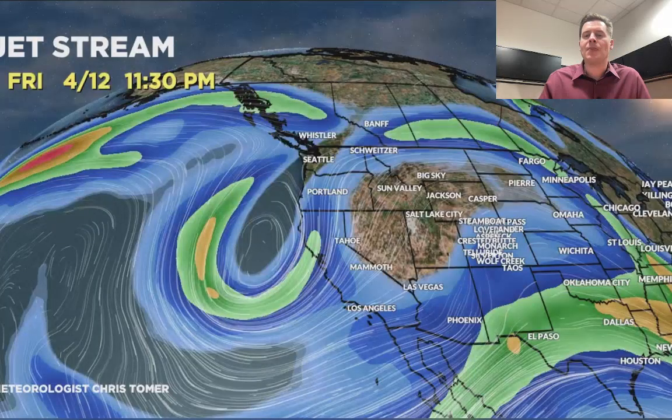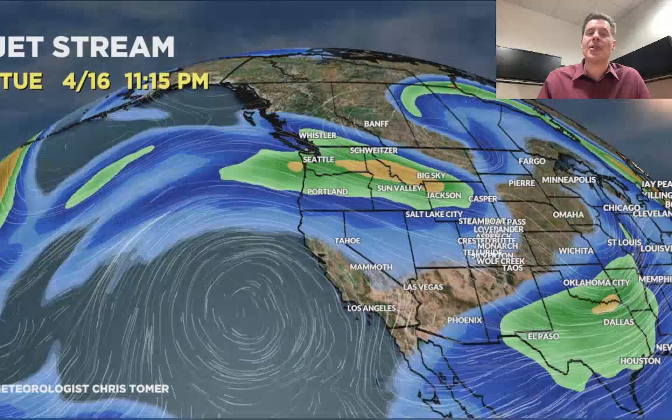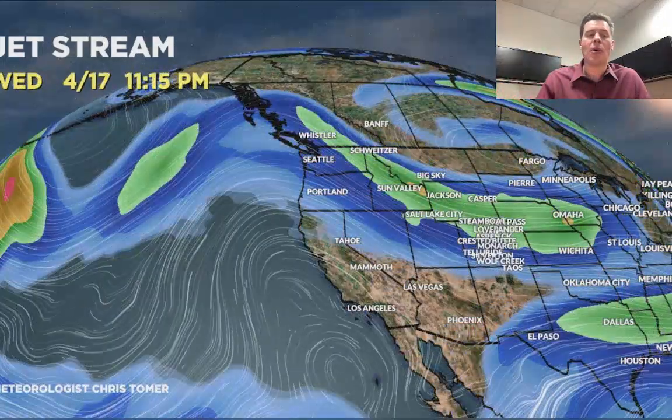Here's the forecast jetstream by close of business today. High pressure ridging across a lot of the Intermountain West. Your trough or storm system is on approach to California — by 4/13 it's there. 4/14 it starts to make its move, and by 4/15 it's sliding through Utah, Wyoming, Colorado, and New Mexico.